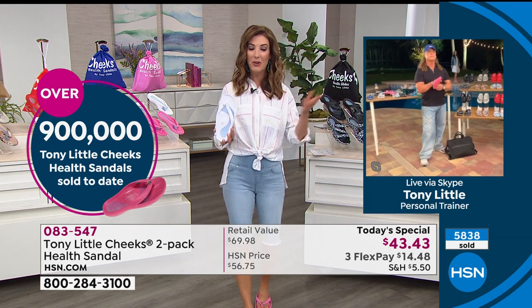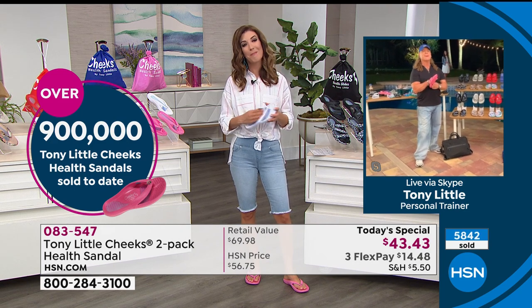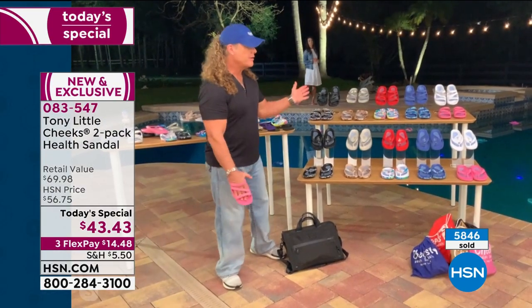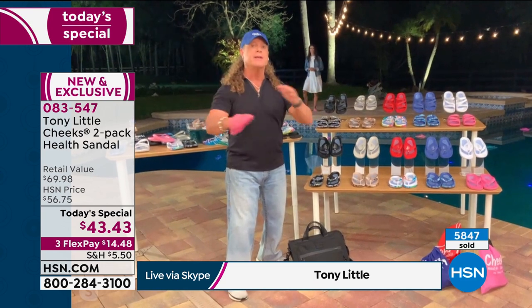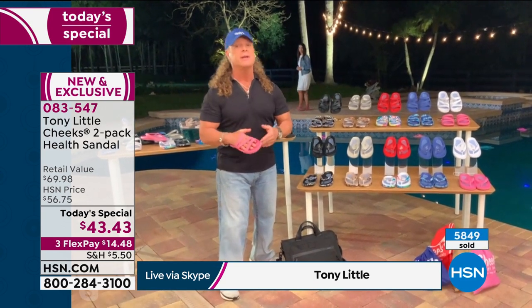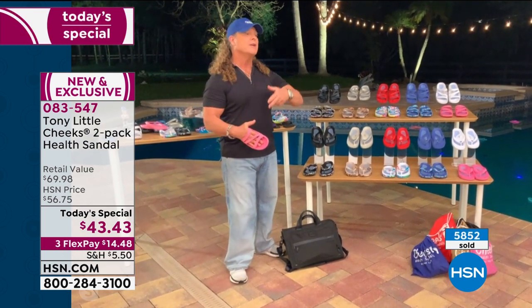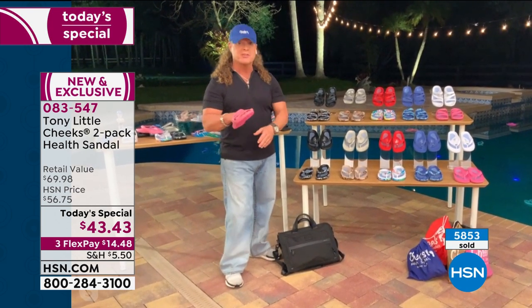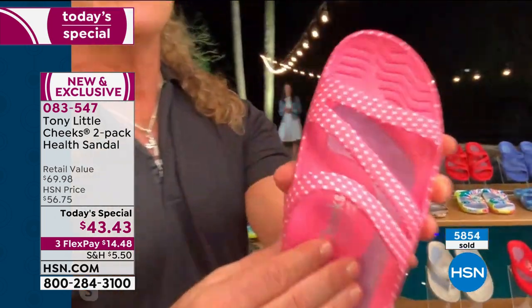We just went over a million sold, just in our first presentation. These are really popular tonight. Tony: I was really excited about these. The Cheeks health sandals are our number-one selling brand of all Cheeks products we've ever done. What I'm really excited about tonight is you're getting two health sandals — either two with the thong or two with the new slide. I want to show you that quickly.